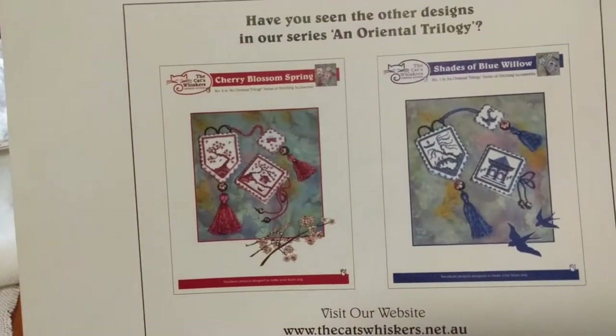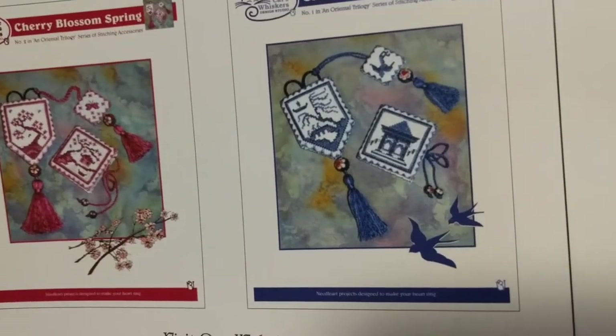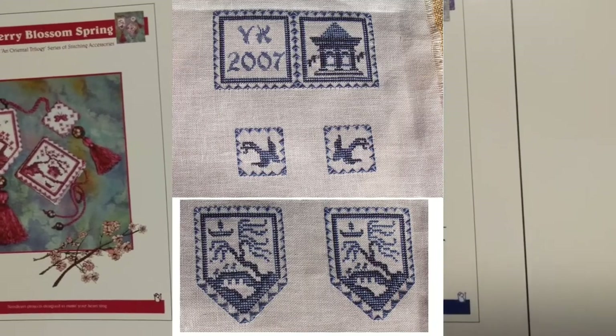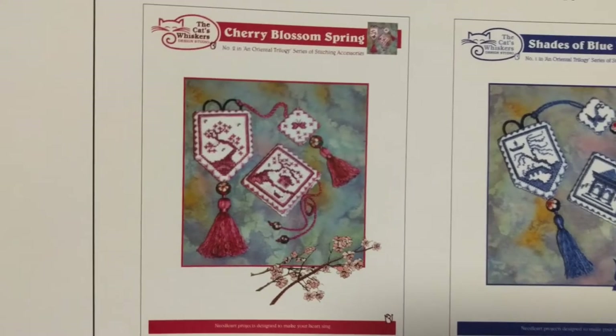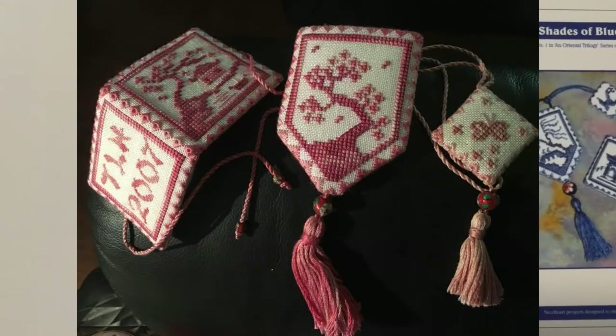Number one was the Shades of Blue Willow, and I've actually done this one — I gave it to my friend Veronica, and I think I have a picture which I'll insert here. And number two is Cherry Blossom Spring. I did this one for my friend Tara, and I'm sure she sent me pictures, and I will insert them here.